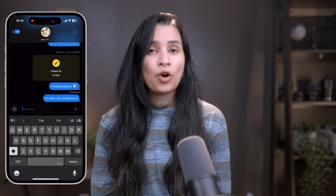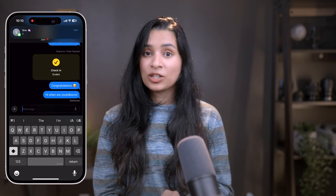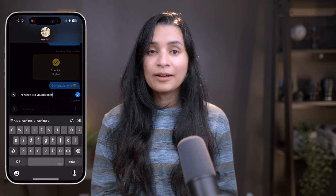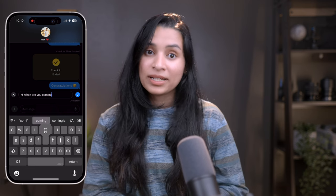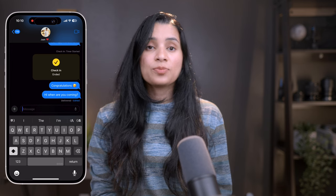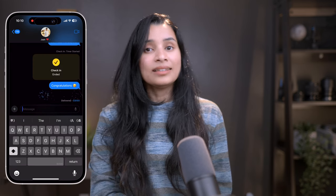We've all said things we wish we could take back. iMessages now has you covered with the ability to edit and unsend messages. If you've made a typo or sent the wrong message, you can edit it within 15 minutes of sending — simply press and hold on the message, select Edit, make your changes, and the updated message will replace the original. If you need to completely unsend a message, just press and hold and choose Undo Send. This feature is available for up to two minutes after sending, giving you a real level of control whether fixing a small mistake or retracting a message entirely.